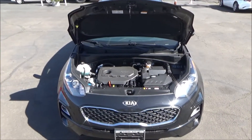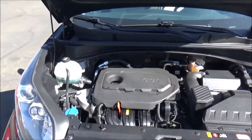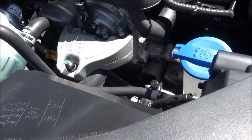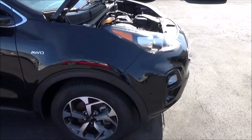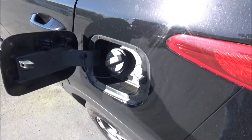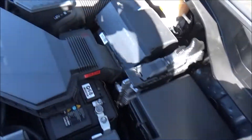The Sportage LX is powered by a 2.4-liter naturally aspirated inline-four. It's a dual-overhead cam, 16-valve engine with continuously variable valve timing and direct injection. It produces 181 horsepower at 6,000 RPM and 175 pound-feet of torque at 4,000 RPM. The sole transmission is a six-speed automatic with a manual mode, and that power is sent to all four wheels via the optional Dynamax all-wheel drive system. Running on regular unleaded with a 16.4-gallon fuel tank, EPA estimates for AWD Sportage LXs are about 21 mpg city and 25 mpg highway. Front-wheel drive models are a bit better on gas.